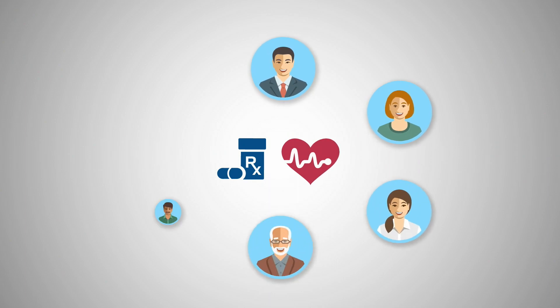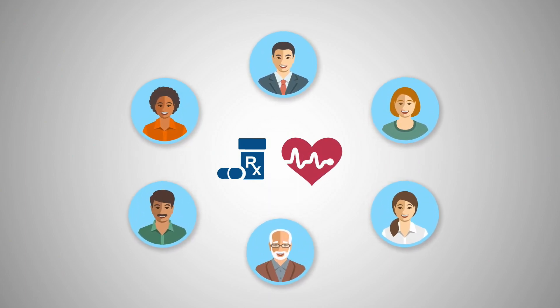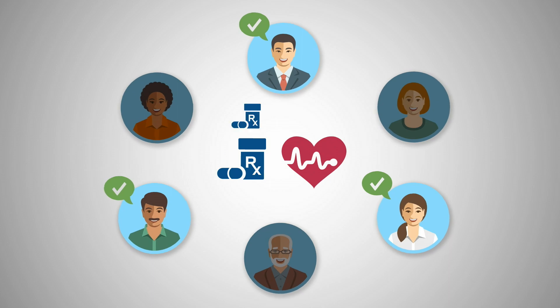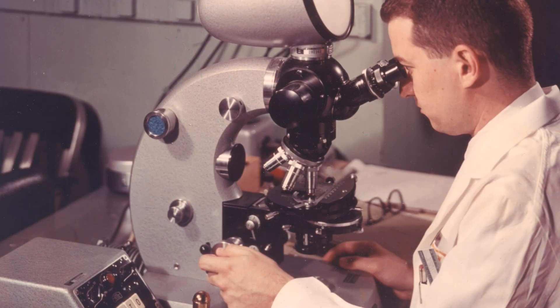Precision medicine is based on the idea that strategies for preventing and treating certain conditions may work for some people but may not work for others. Therefore, it's important to match the right person with the right treatment.